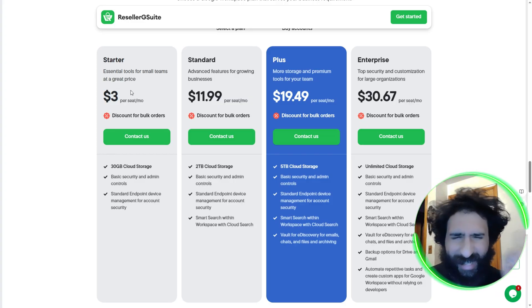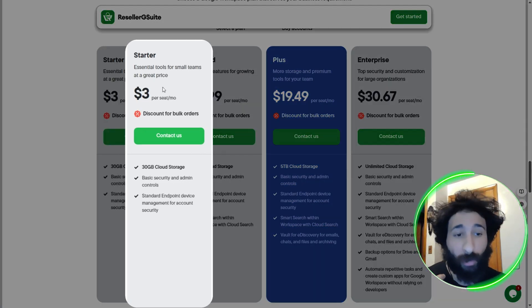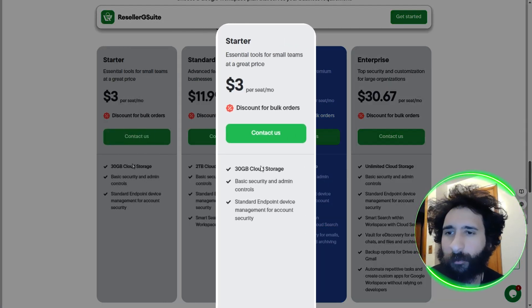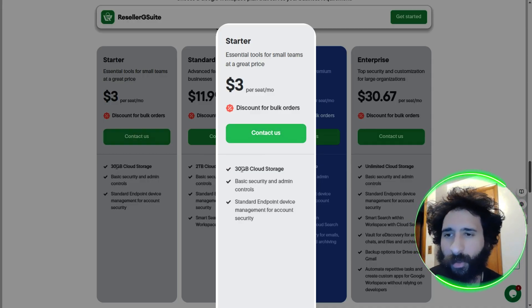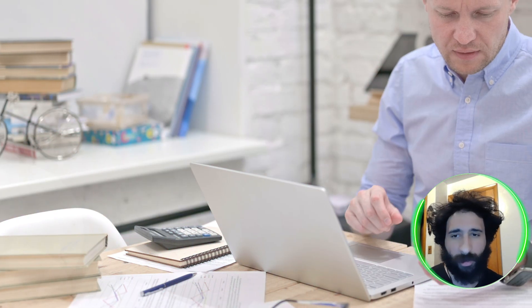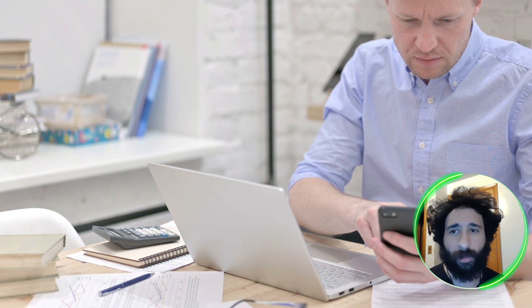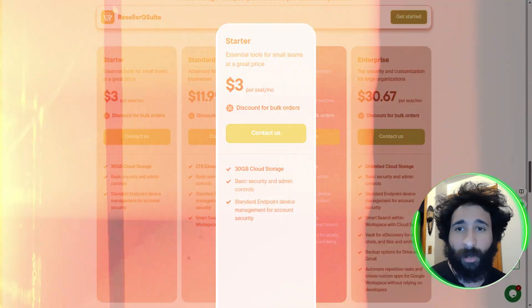Let's break it down with the Starter plan. This is good for small teams or if you're just an individual. Three bucks per seat is not going to break the bank. It's really simple: 30 gigabytes of cloud storage, basic security, and you get endpoint and device management for account security. So if you're just looking to get started — you're an individual, a person looking for the same tools, or you have a small team, maybe you and a couple of people — that's all that matters.